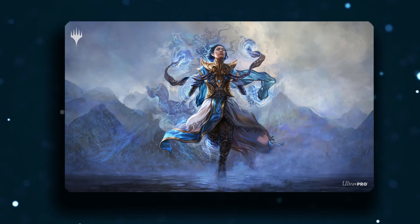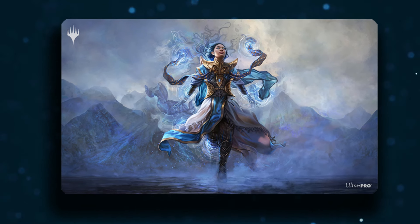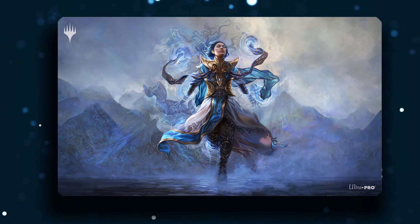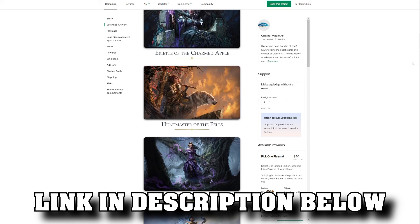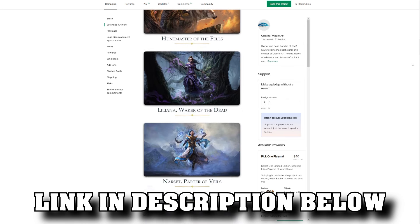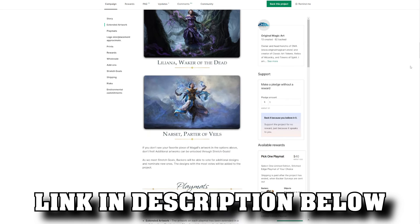This is gorgeous. There are limited edition playmats and prints. There is so much on offer here as part of the Kickstarter, and it's being run by Original Magic Art as well, who've done Kickstarters in the past that I've worked with that have all been incredible and fulfilled successfully. If you want to get involved, there'll be a link in the description below. You've got until March 21st, so don't wait around for too long.